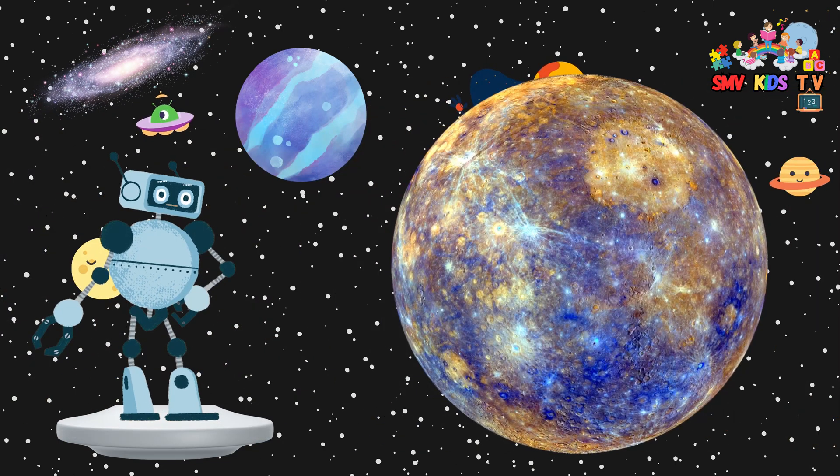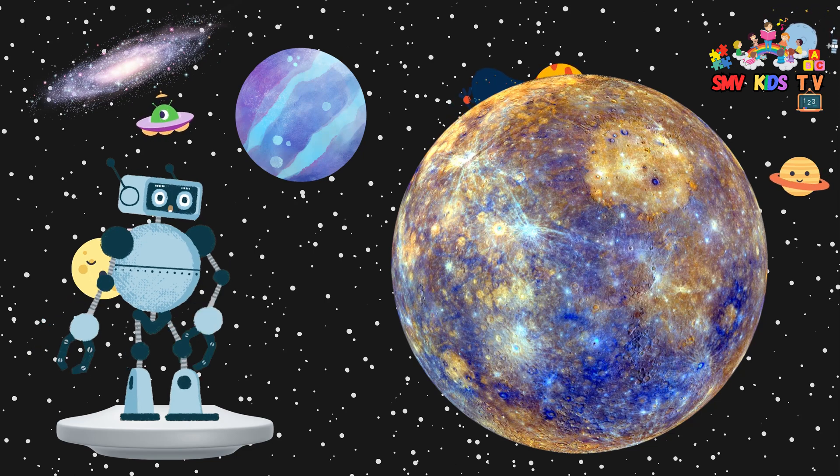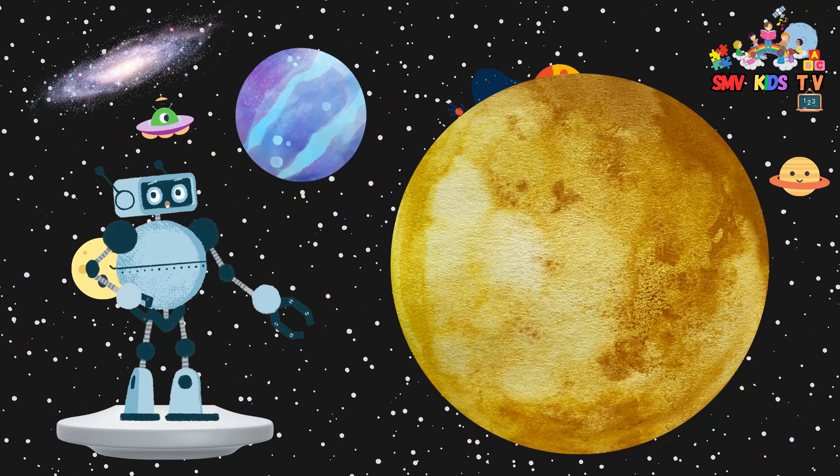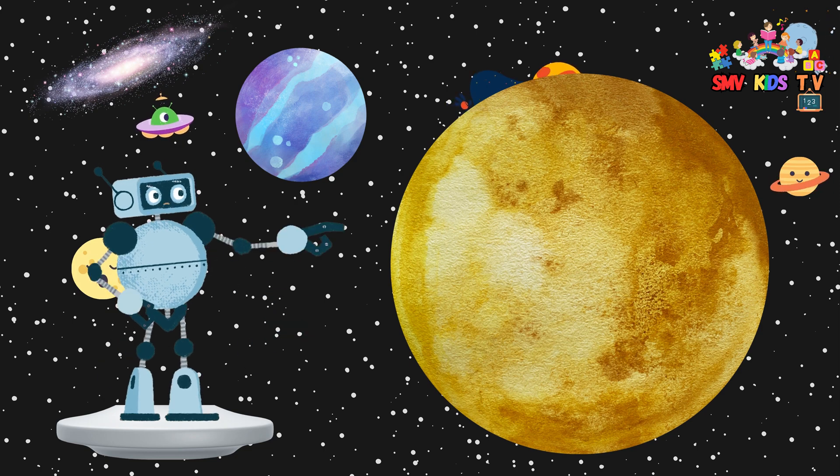Mercury is the closest planet to the sun. It's really hot during the day and super cold at night because it has no atmosphere to trap heat. Venus is often called Earth's sister because it's similar in size and composition, but it's extremely hot due to a thick, toxic atmosphere.